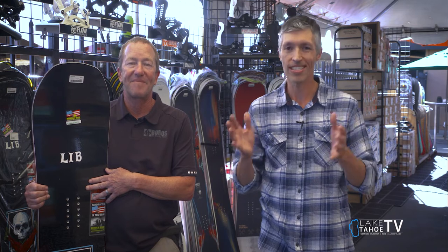Absolutely. If you're watching, you definitely want to check out Bobo's here in Reno. They have an amazing selection of all things ski and board, including split boards and everything you need to get out there and enjoy the snow. Thanks so much, Pat. Thank you, Juan. Thank you for your time.